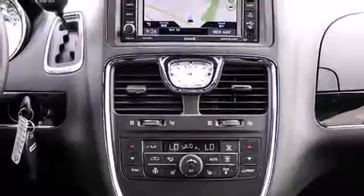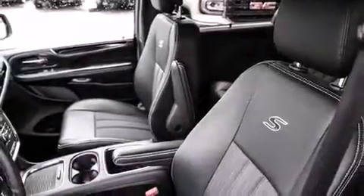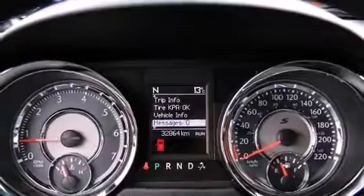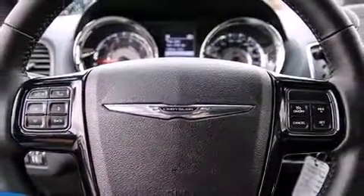Chrysler ensures the safety and security of its passengers with equipment such as head curtain airbags, brake assist, ignition disabling, and four-wheel disc brakes with ABS. Various mechanical systems are monitored by electronic stability control, keeping you on your intended path.